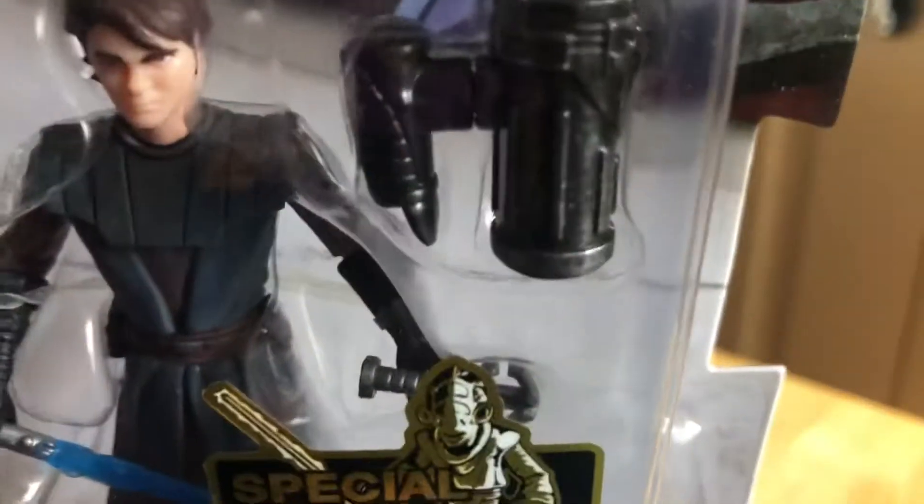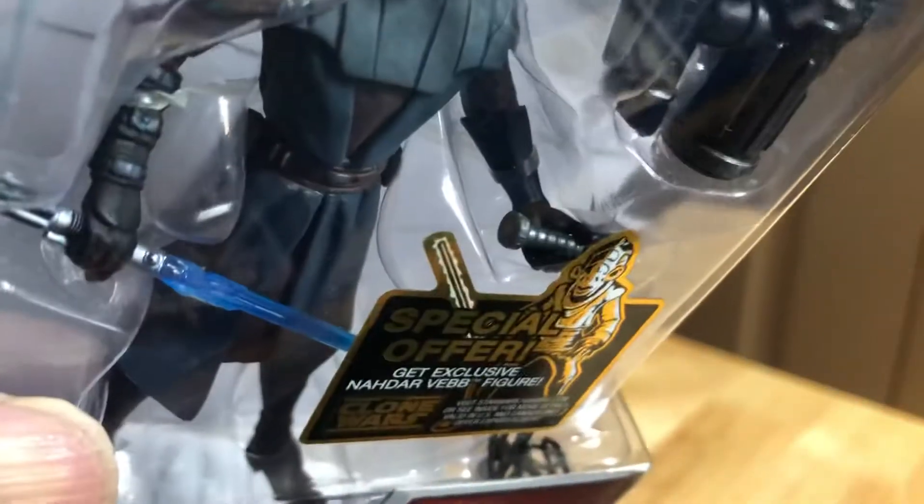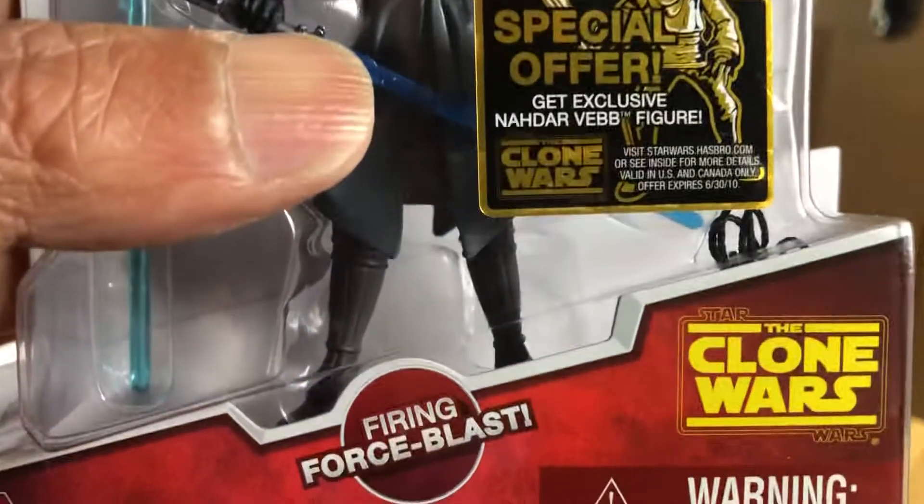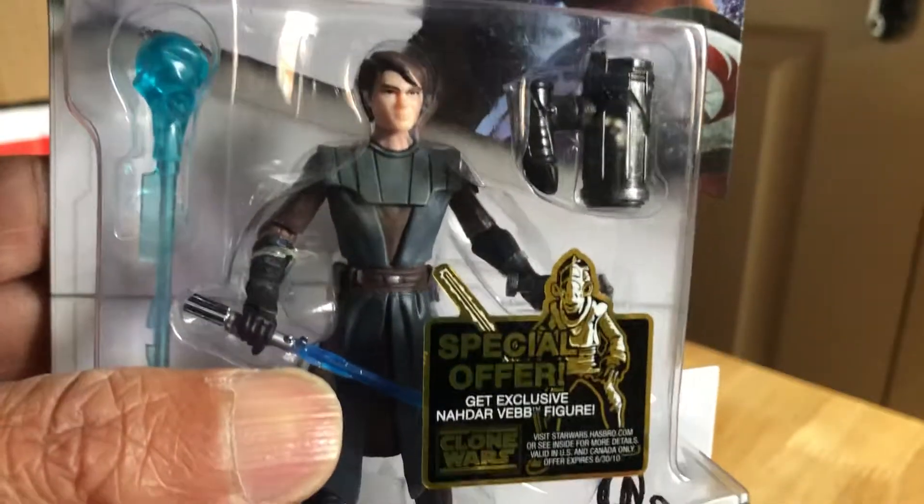One lightsaber — it's like an unlit hilt there with some object there, or maybe a grappling hook with a piece of string. Pretty cool figure.